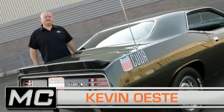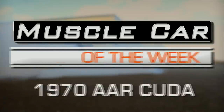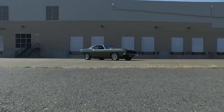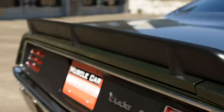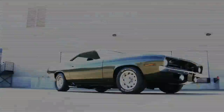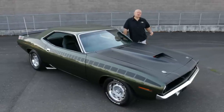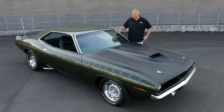1970 was a big year for Cuda fans, and this is a Hot Rod. The base model 1970 Barracuda came with a yawn-maker six-cylinder, but the AAR was a totally different story. Trans Am Racing required that there had to be a street version of any body style that raced in the series, and this is one of those cars.